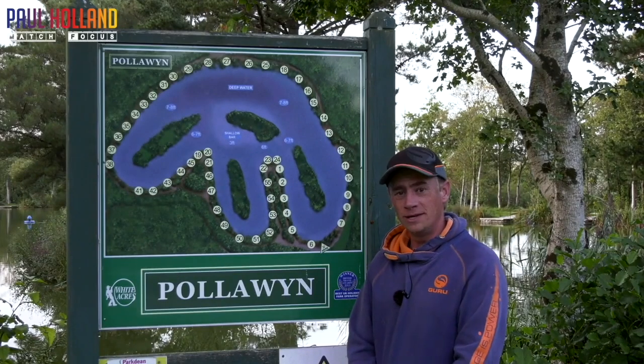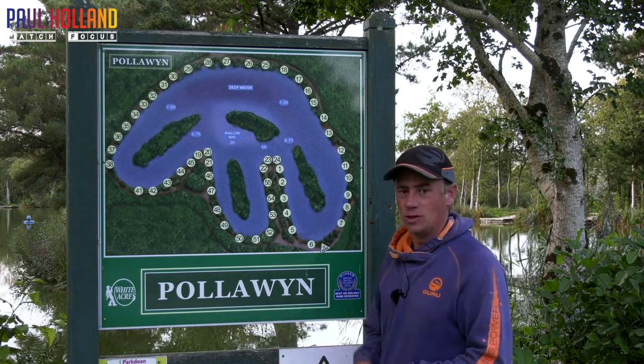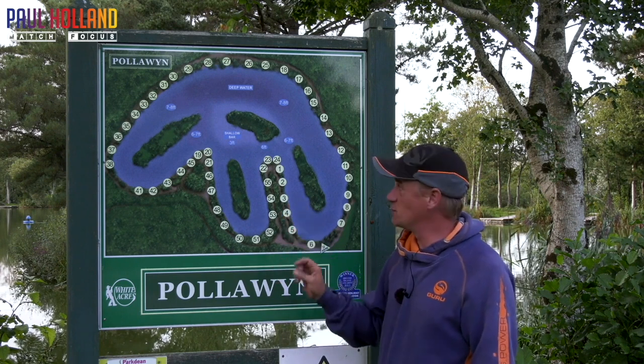Hi everyone, welcome to Pollowin — what we call Match Lake. Either name works, but in the festivals that's what we call it: Match Lake. I'm just going to give you a little bit of a rundown of the lake. It's a bit higgledy-piggledy this one, to be honest, especially in your festivals.